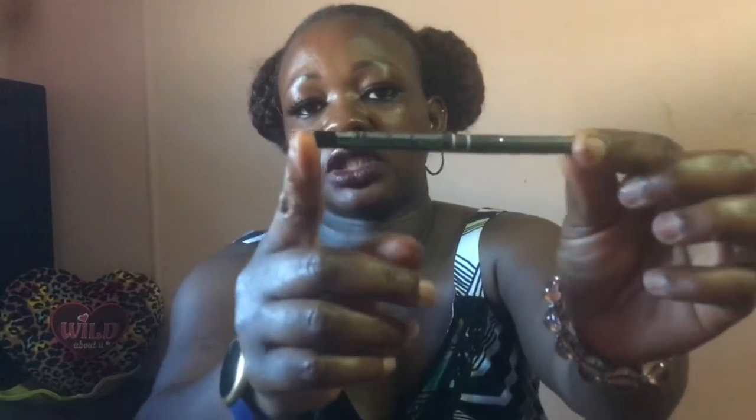The first product is the Billion Dollar Brows mini universal brow pencil, in shade 8D 001. This is what it looks like. That's the first one.